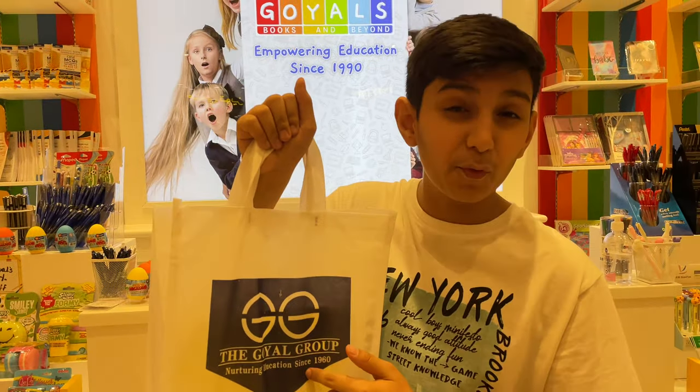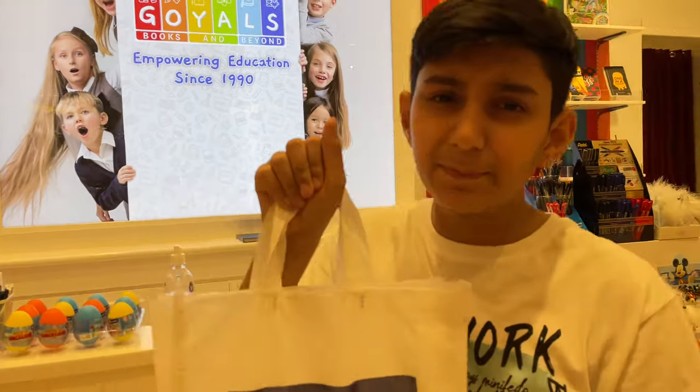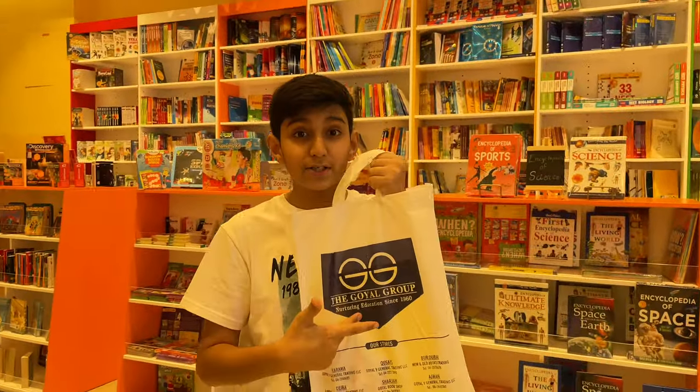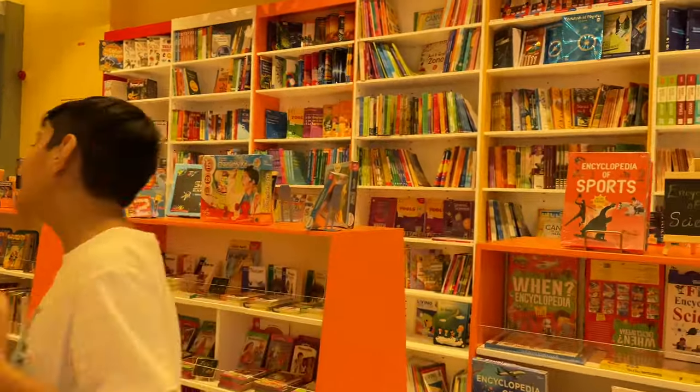So I got my stuff from Goyels Books in Imbatuta Mall. If you want to, come here and get your books and stationery.